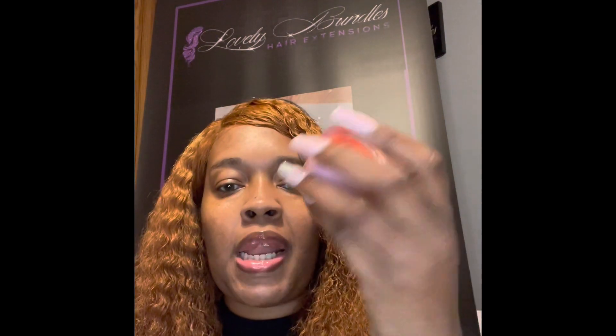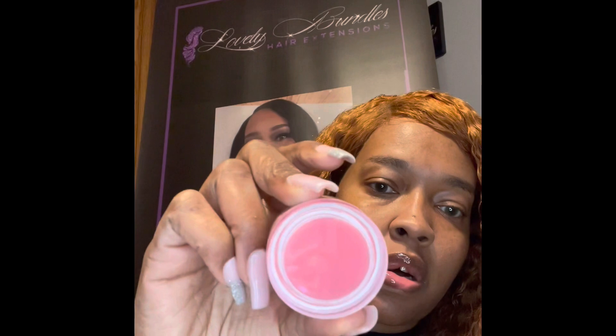This is her lip scrub and lip balm. One side is the lip scrub, and then on the other side is the lip balm. I'm going to start using this. It came in this cute box — Careless Blendmore lip scrub and lip mask.